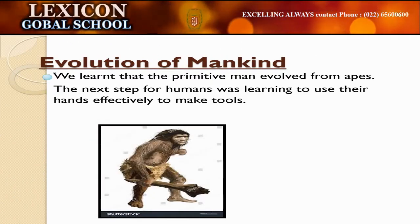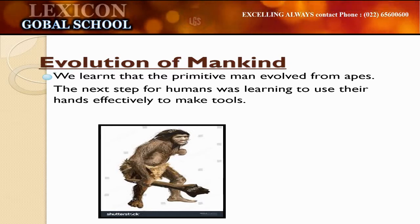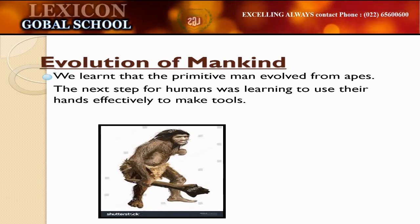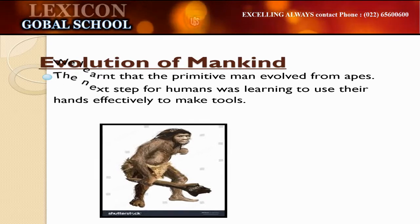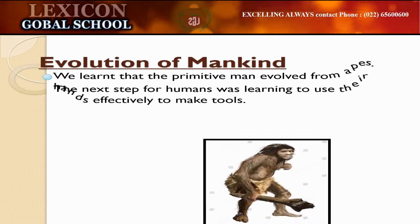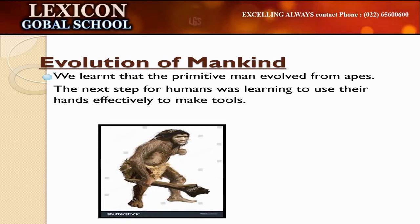As could be seen in the earlier slide, a primitive man evolved from apes or chimpanzees. At this stage, men were hunters and they lived a nomadic life. The next step for humans was learning to use their hands effectively to make tools.